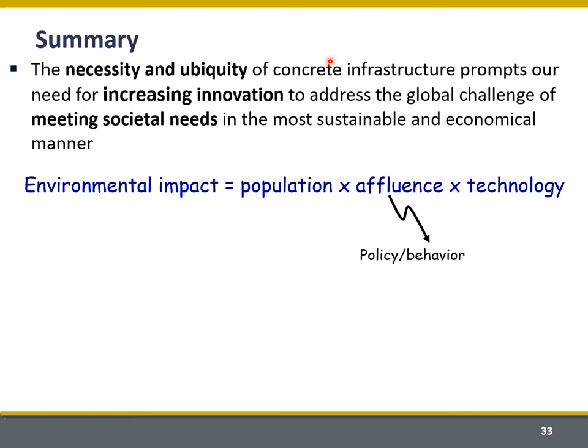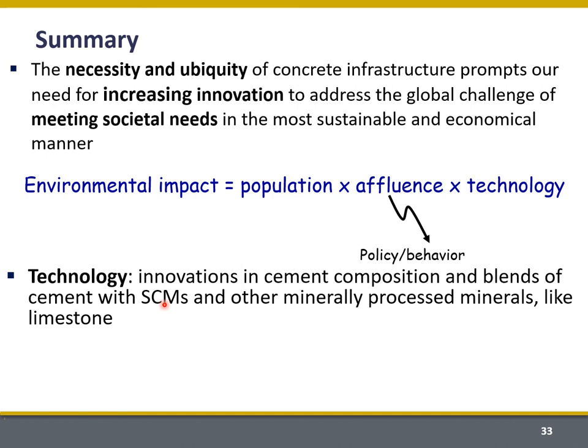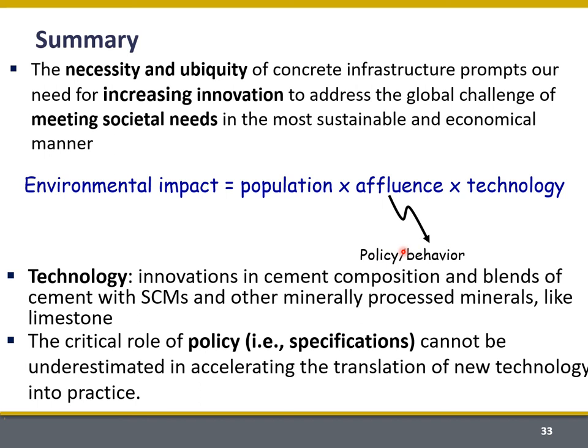In summary, I started with the idea that the necessity and ubiquity of concrete infrastructure creates a huge opportunity for increasing innovation to address sustainability. Environmental impact is a function of the population, which is growing, and affluence, which is also growing. So we need to increase technology in order to diminish environmental impact — only by using materials that through technology and innovation have lower embodied CO2 and lower embodied energy can we reduce environmental impact. This can be done by using new cement chemistries and blending cements with SCMs and other minimally processed minerals. The way to get this to happen is through policy: we need to adjust our specifications to accelerate the translation of this new technology into practice.